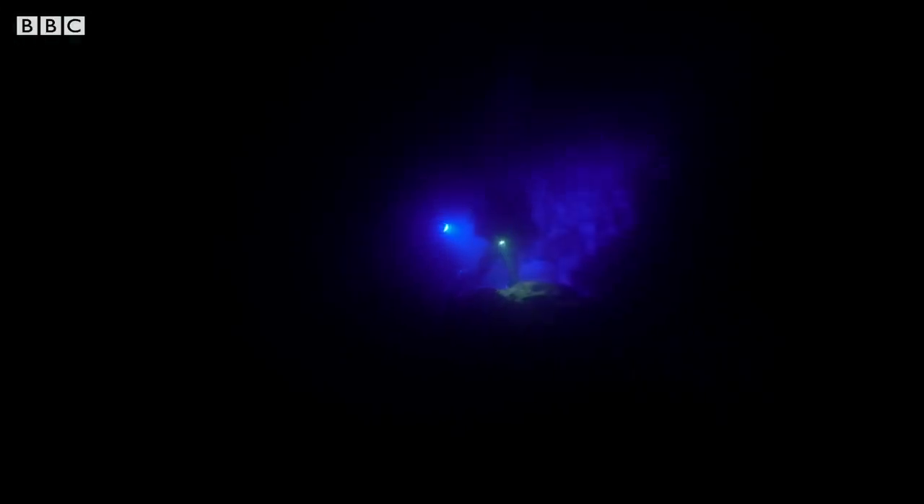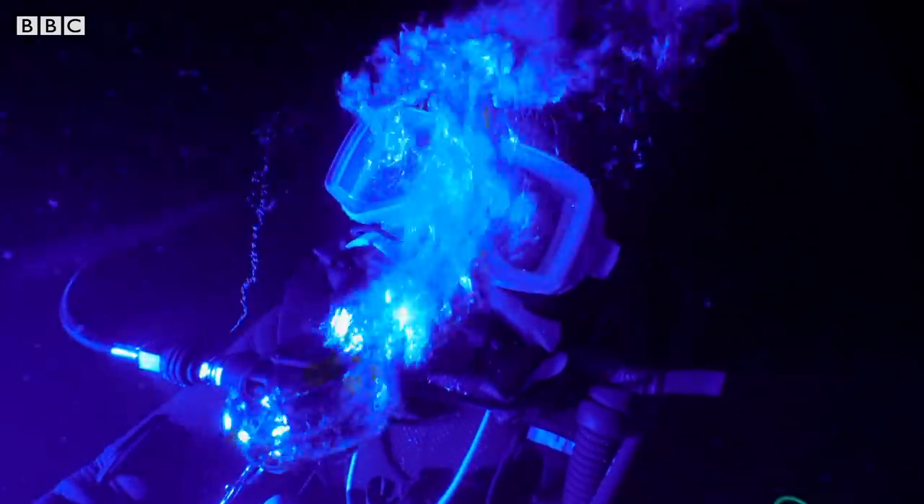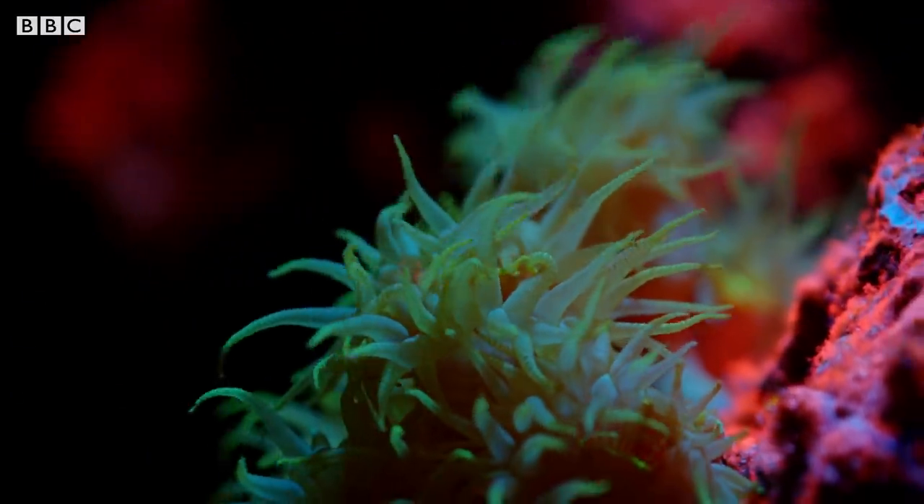As soon as the team switches on their blue lights, a magical world opens up before their eyes.